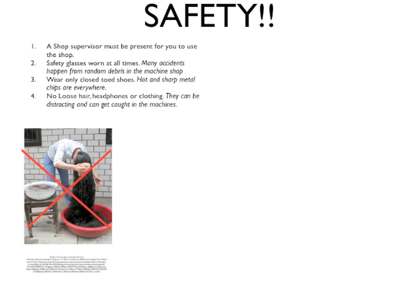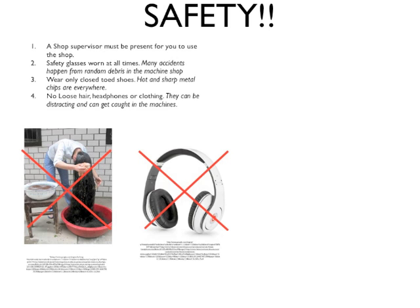Considering protecting our eyes and our feet makes us aware of other hazards in the machine shop. A couple of those things are making sure that we don't have things that get in the way of machines. One example is our hair — if it's too long, it can get caught in machines and cause severe problems. Another example is earphones, which distract us from important tasks and provide safety hazards if someone is trying to give us a warning.